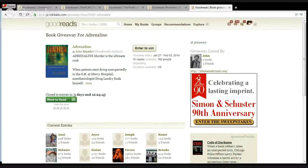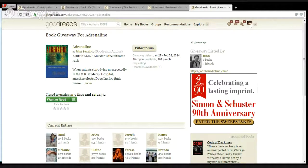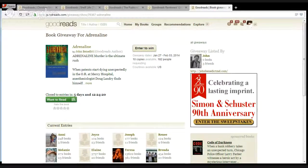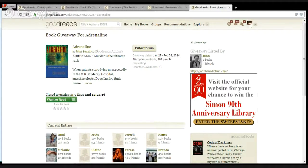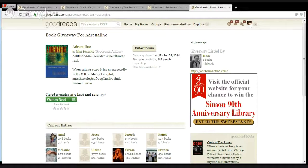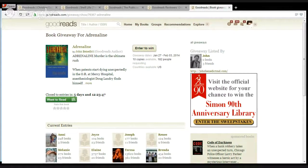One thing to consider is Goodreads advertising. They have a pay-per-click program, so you can control the cost pretty well. It's a great way to get exposure, especially if you've already got a giveaway going. If you do a giveaway for at least 30 days, that gives your book plenty of time to get exposure. For an ad, you could basically have something that says 'Enter to win' with a picture of your book cover and a link to the giveaway. The ad program really walks you through the steps — it's one of the easier pieces of Goodreads to navigate.